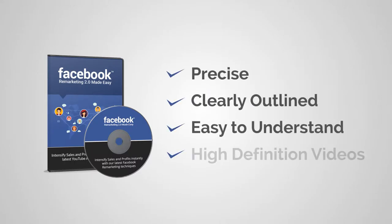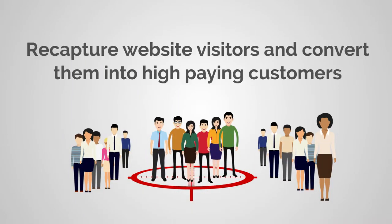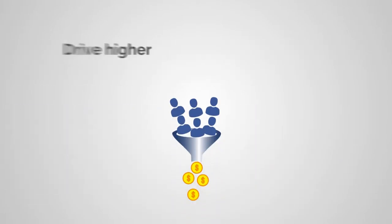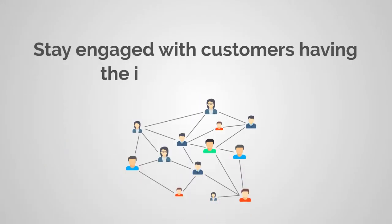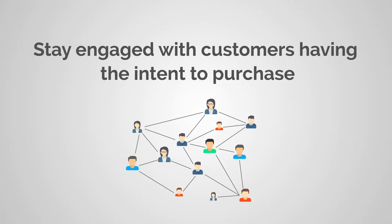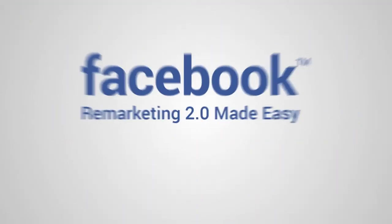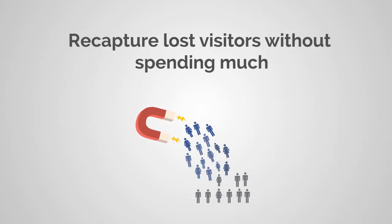With our precisely outlined, easy-to-understand, high-definition videos, you can easily recapture website visitors and convert them into high-paying customers, drive relevant website traffic to increase sales, drive higher conversions and opt-ins for your products, stay engaged with customers having the intent to purchase, expand your market reach without costing you a fortune, and build a firm foundation to succeed by making the best use of Facebook remarketing.